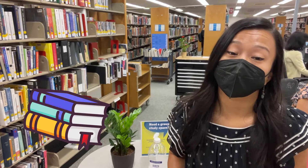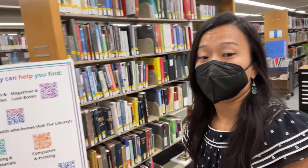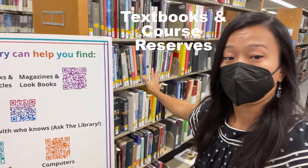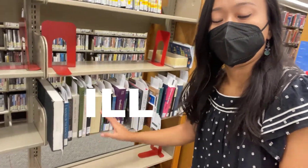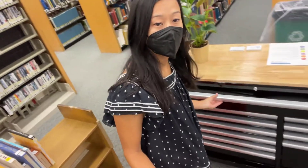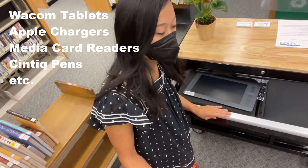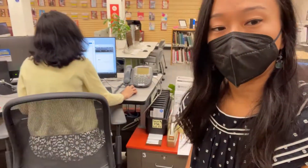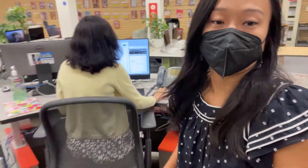At the library services desk, you can check books in and out. You can get help with your research questions. You can check out your textbooks, which are located on the shelf over here. You can get your interlibrary loans and pick them up — they'll be on this shelf over here. We also do equipment rentals, like Wacom tablets and portable chargers that you can check out to charge your devices.